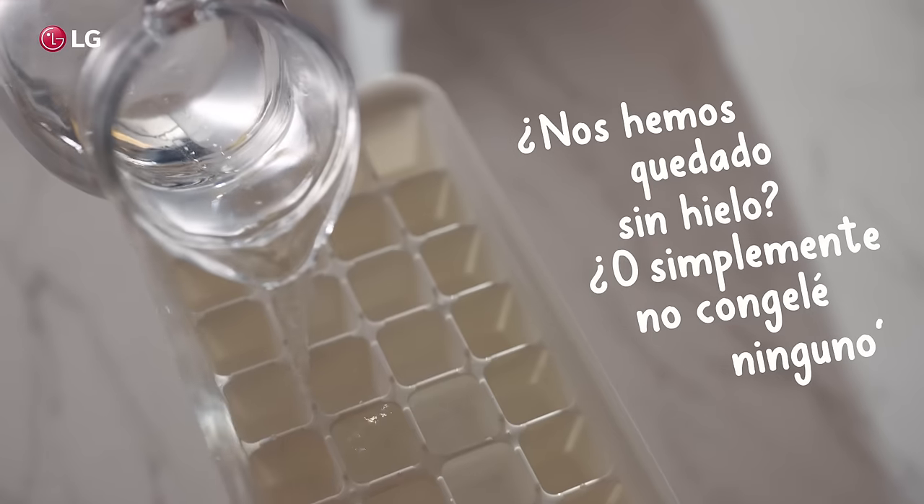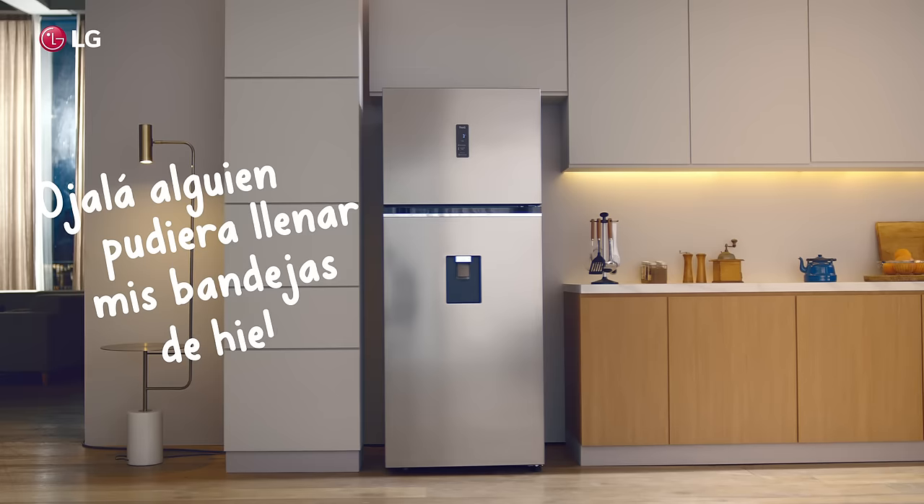Are we out of ice? Or did I just not freeze any? I wish somebody could fill up my ice trays.